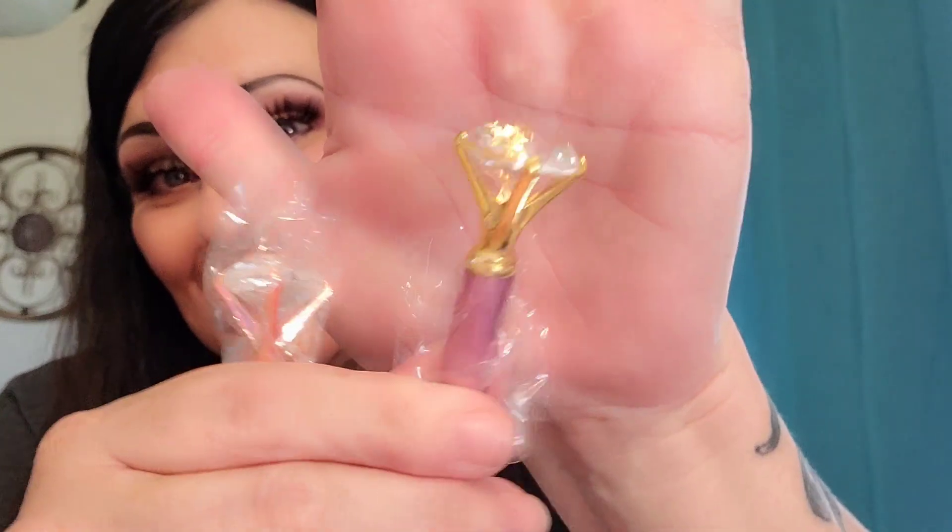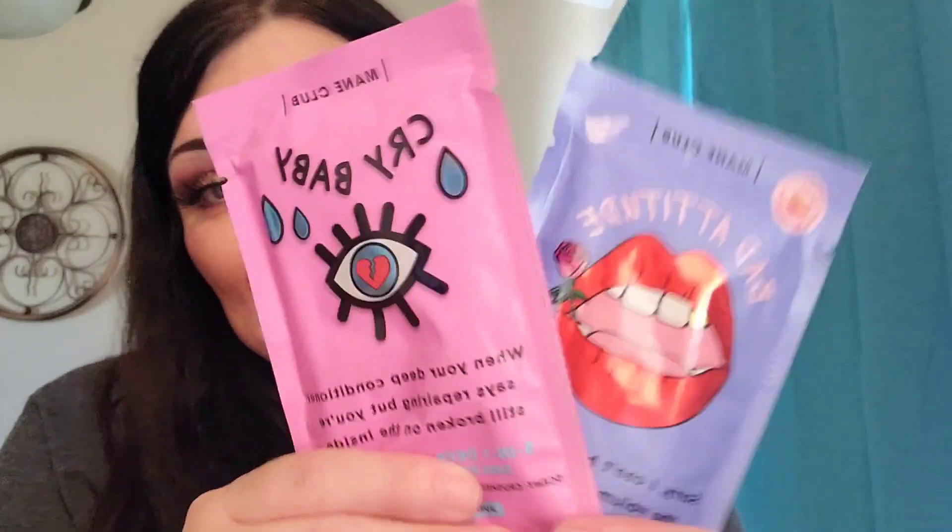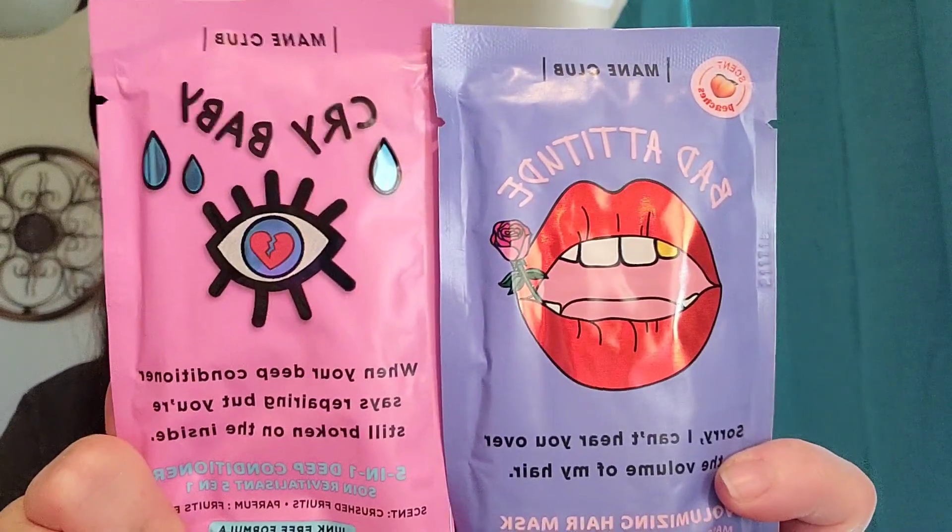We have two awesome pins — I love these kind. There's a purple one with a little diamond on it, a little fake crystal up there. That is so cute. I love fun little pins — funky, crazy, or absolutely beautiful. And then we have two different hair masks from Mane Club: the Cry Baby and Bad Attitude. These leave my hair feeling absolutely amazing.